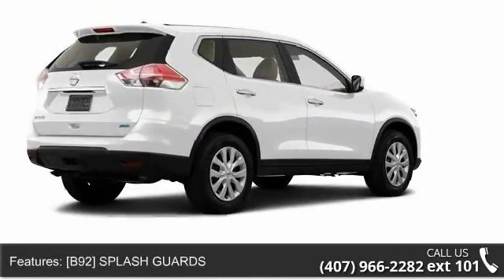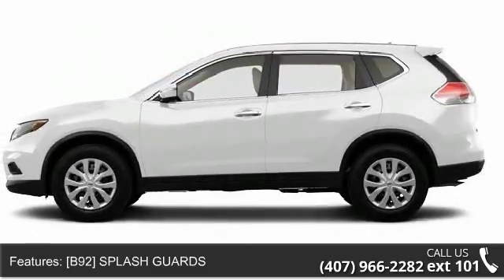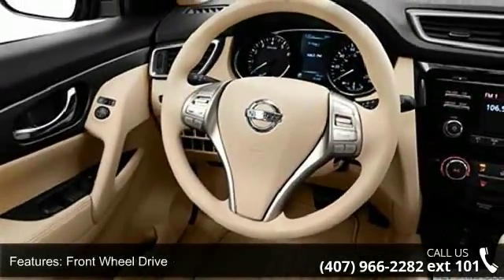Enjoy these notable features: security system, driver airbag, power windows, adjustable steering wheel, child safety locks, auxiliary audio input, and power door locks.